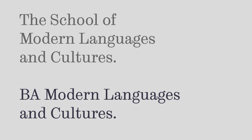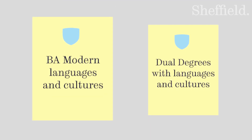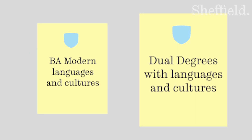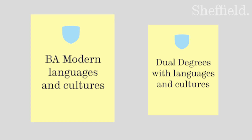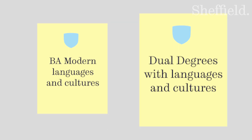Within the School of Languages and Cultures we offer two degree programmes: the BA Modern Languages and Cultures and the dual degrees with Languages and Cultures. This video covers the first programme. For our dual programmes please check the dual degrees page on our website.